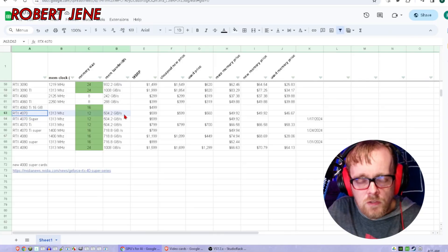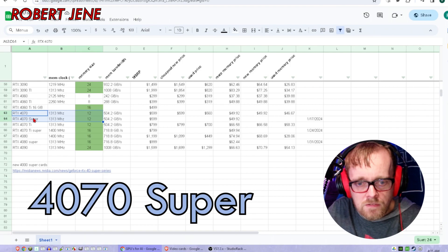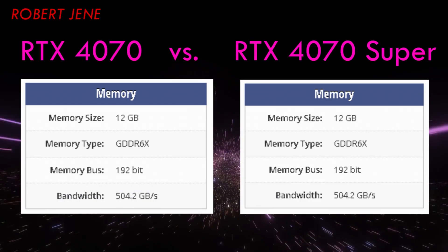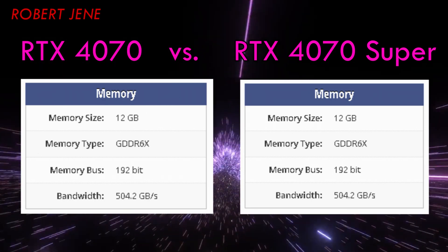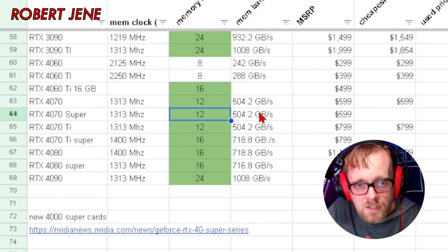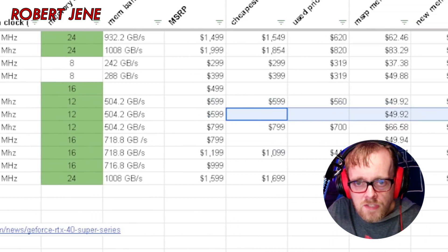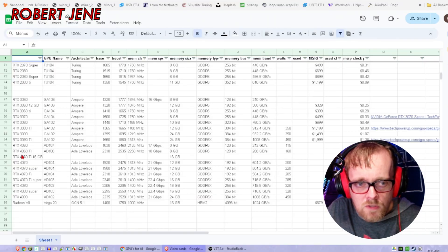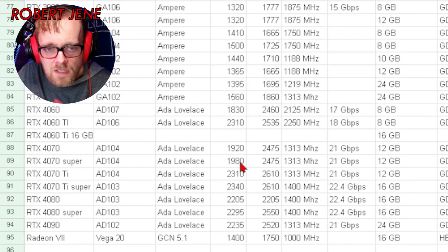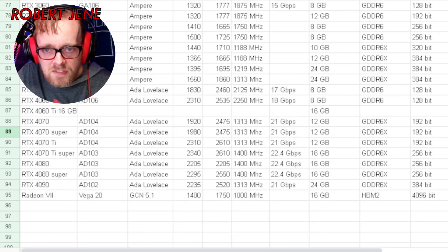That's the data I went over and I'm going to be showing you in this video. Looking at the 4070 Super: it has the same memory clock, same memory size at 12 gigabytes — which is a good number to start at for AI workloads and plenty for most games — but the same memory bandwidth and same MSRP. There's a slight, tiny bit faster base clock, but everything else is the same.